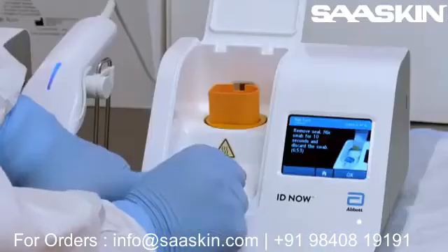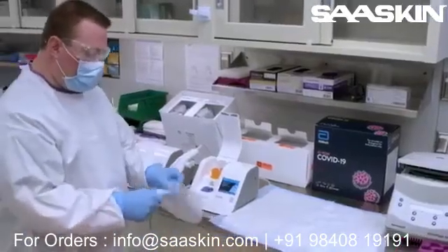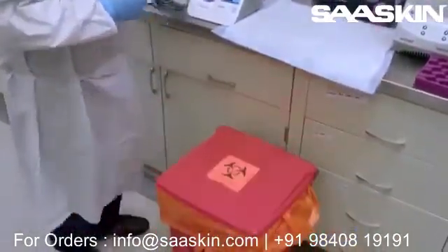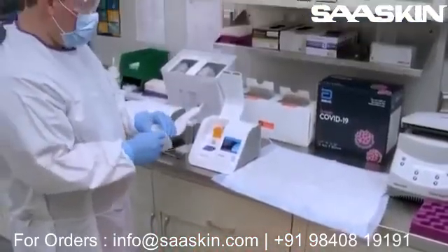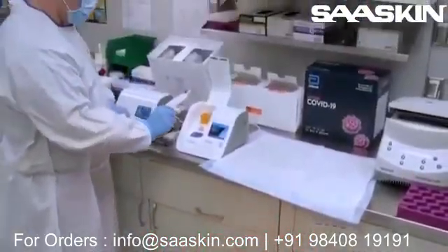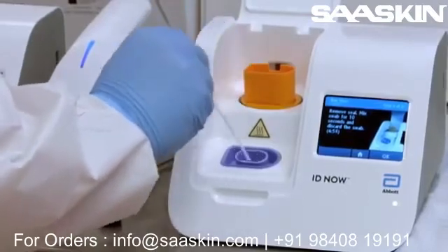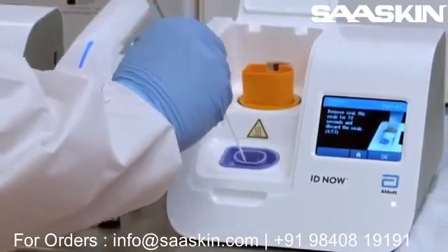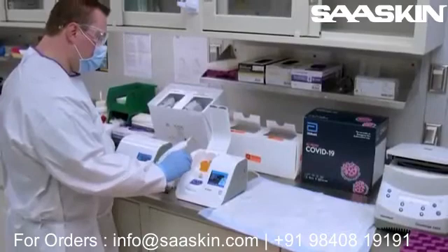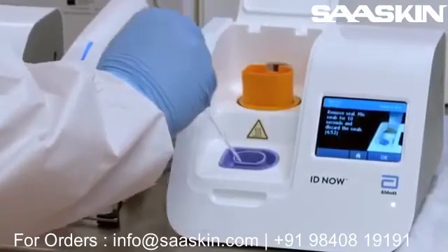After a brief warm-up, the foil seal is removed from the blue sample receiver. The swab collected from the patient is placed into the blue sample receiver containing liquid chemicals, mixed for 10 seconds, and then discarded into a biohazard container. When the operator is mixing the swab into the liquid solution, the virus does not survive. The solution in the sample receiver is acidic with a pH of 2.0, includes a detergent, and the sample receiver is heated — this combination of chemicals and heat inactivates the virus.